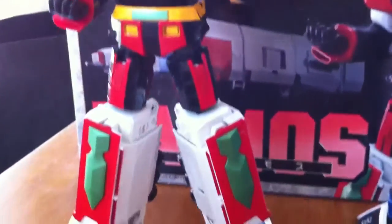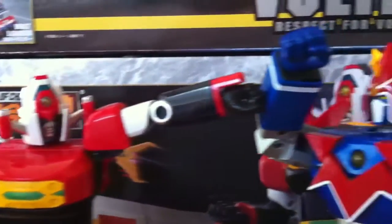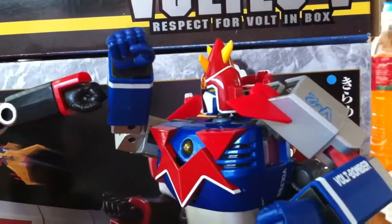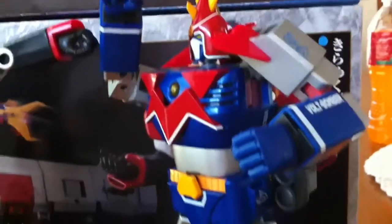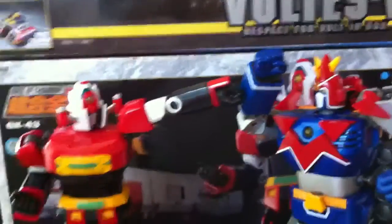If you want to know the price, check out eBay and you'll have an idea as to how much this piece costs. I was lucky enough to get this at half the price it's selling for now.